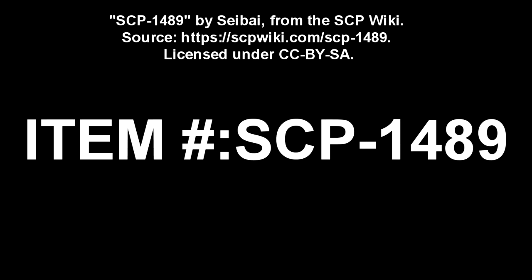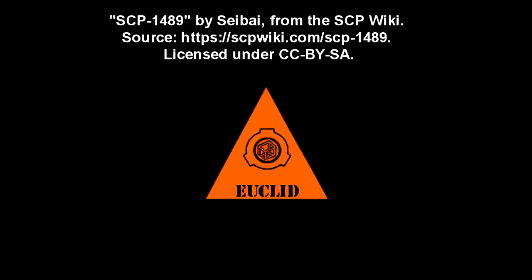SCP-1489. Item Number: SCP-1489. Object Class: Euclid.